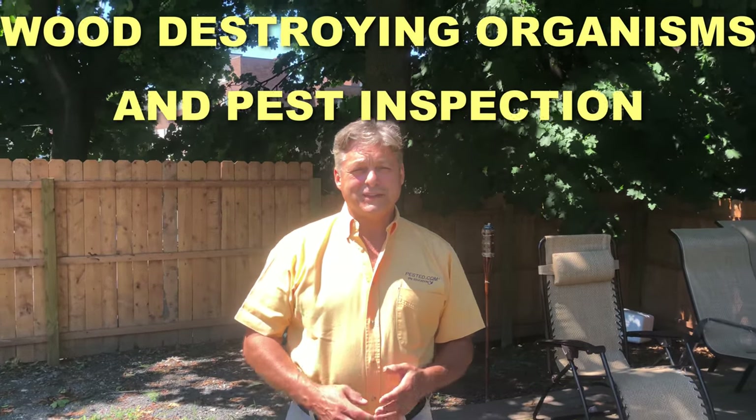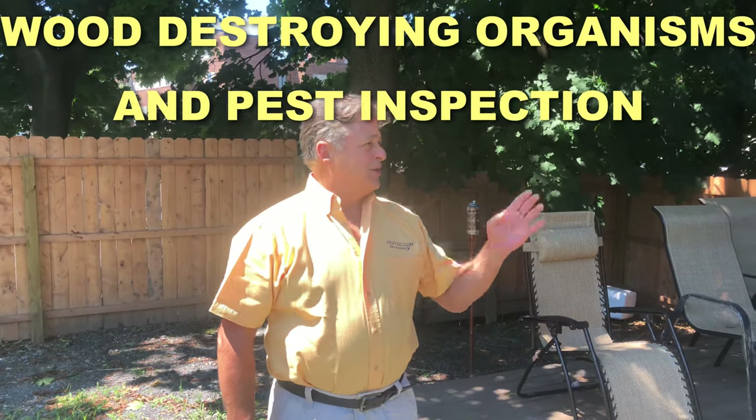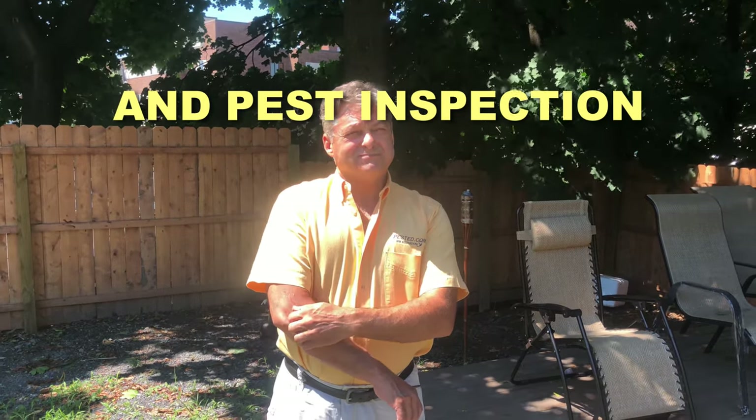Hi everybody, this is Kevin Hurley with PestEd and we're here to do a training video. This is a home inspection on a house that was purchased about a month ago. We're going to focus on a wood destroying insect report and general pests — termites, carpenter ants, wood-boring beetles, mice, ants, stored product pests.